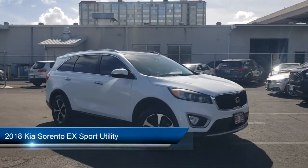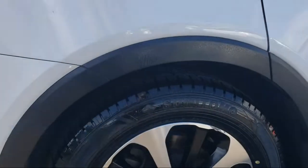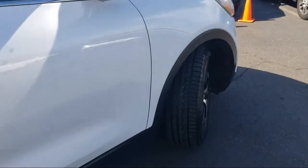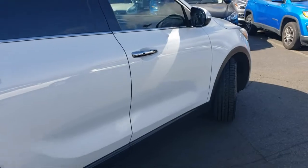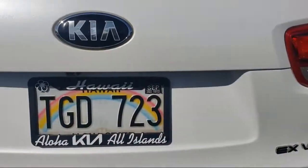It comes equipped with keyless entry, roof rack, heated front seats, Apple CarPlay and Android Auto, rain-sensitive windshield wipers, lane departure warning system, Sirius XM satellite radio, and a rear view camera.